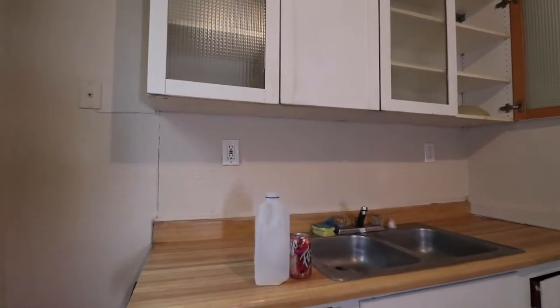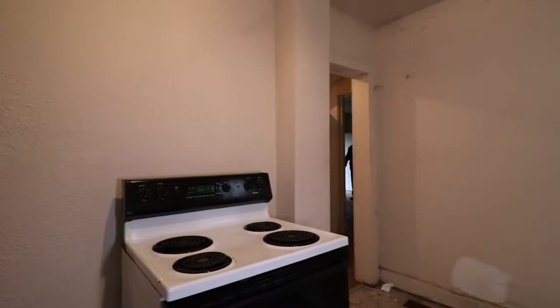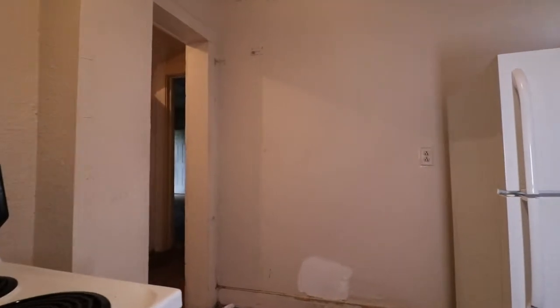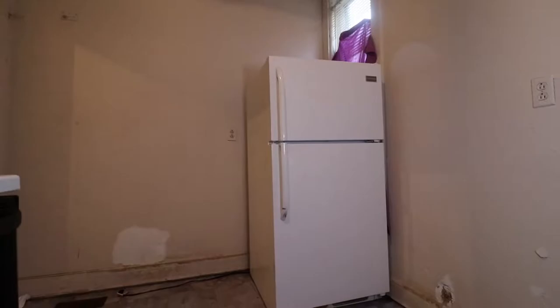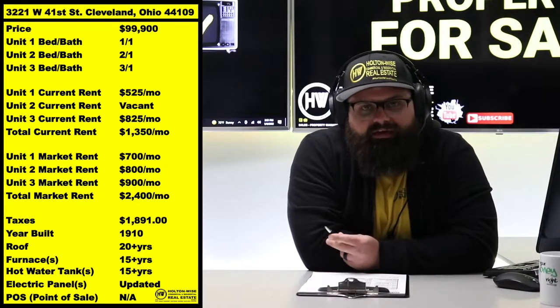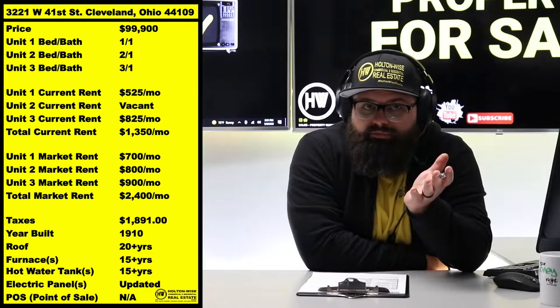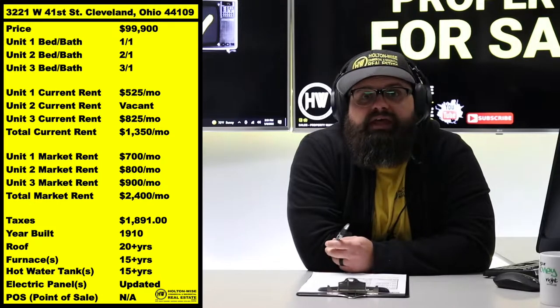That's what happened to this particular seller. They reached out to Holton Wise and said, 'This ain't for us, we don't have the stomach for it — can you guys find us some investors?' Absolutely, folks — that's what we do. Distressed seller: their loss is your gain. As rough as it looks currently, this thing could be a money maker for you.